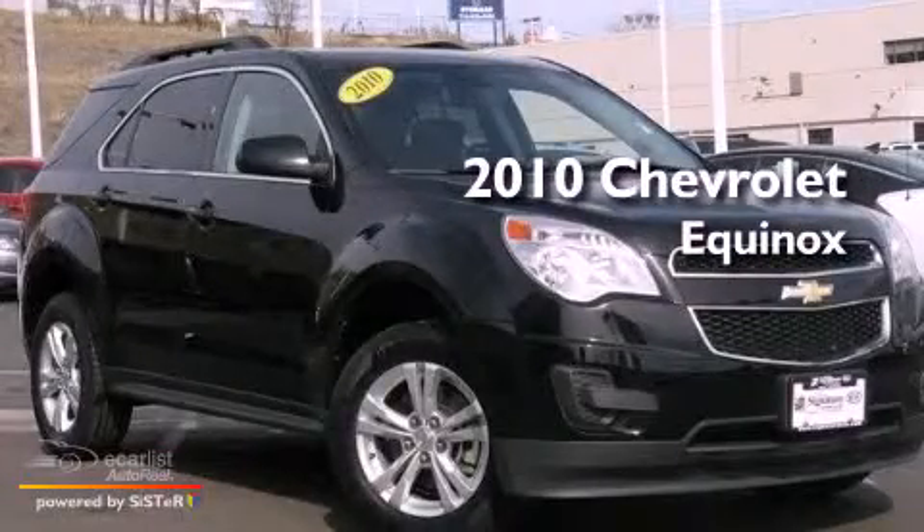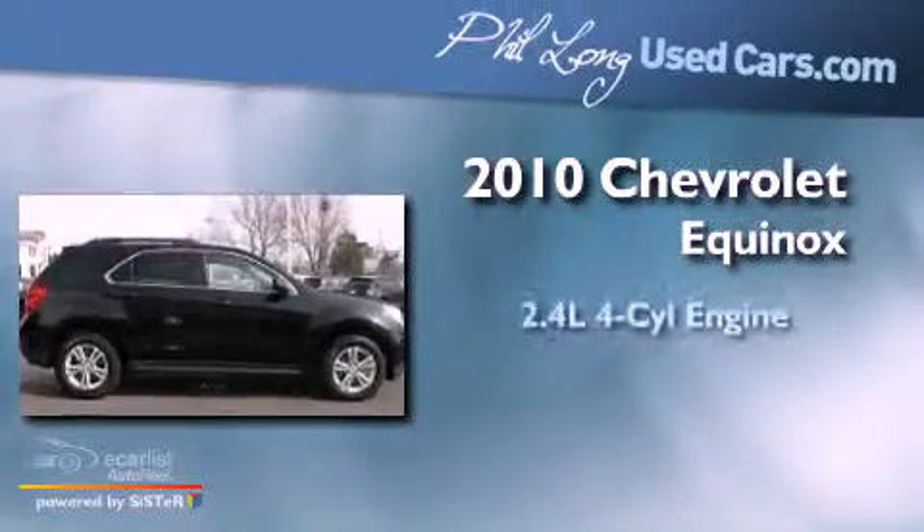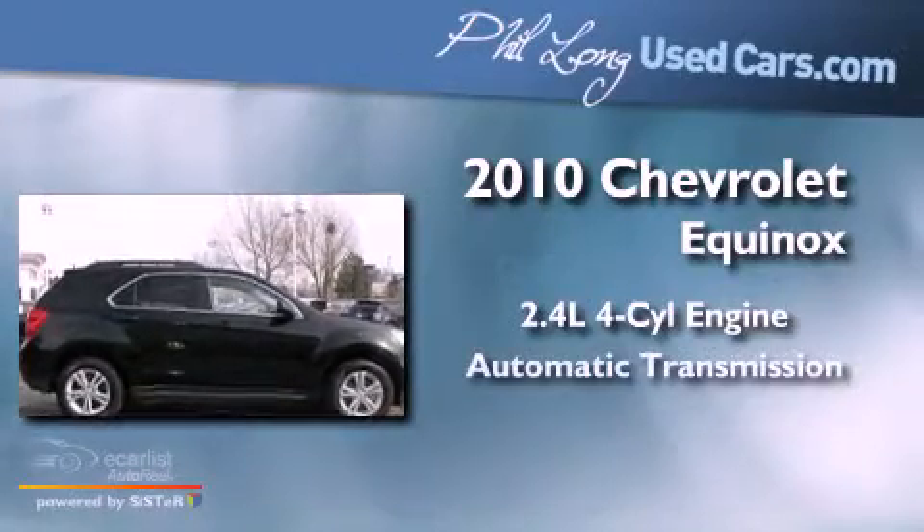This is a 2010 Chevrolet Equinox. It has a 2.4-liter four-cylinder engine and an automatic transmission.